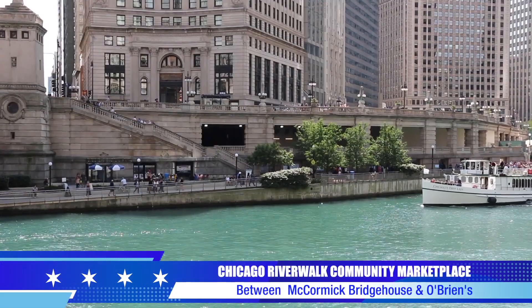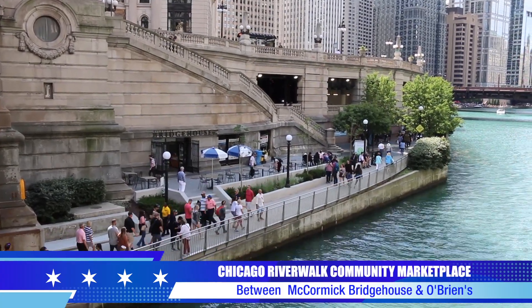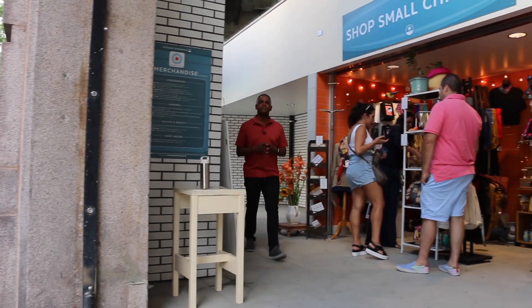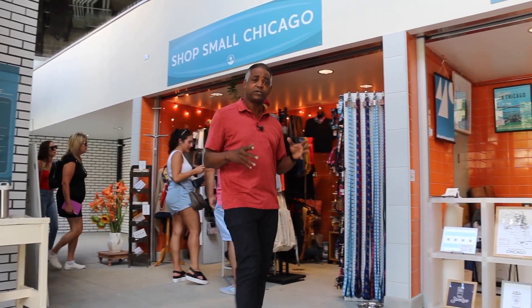Just steps from the Wabash and Michigan Avenue bridges, the community marketplace is between the McCormick Bridge House and Chicago River Museum and O'Brien's Riverwalk Cafe. This is a collection of businesses from around the city, and the concept is pretty cool. They're all here in one location, so visitors to the Riverwalk will come and experience these places, and then go to their neighborhood to check out all their other locations.